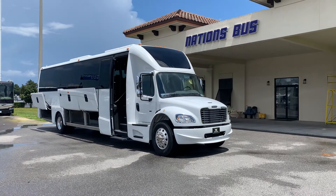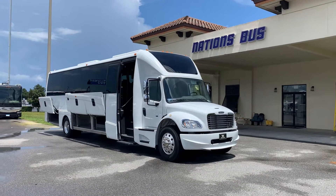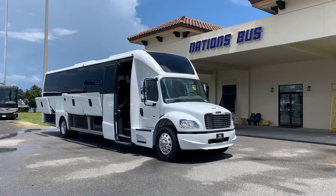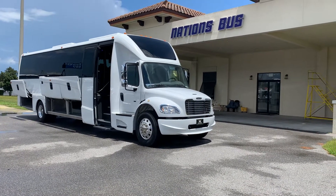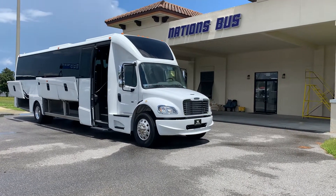This is the Grech EG40, a 40-foot-long Freightliner Executive Luxury Mini Coach. This vehicle has underfloor luggage, just like a motor coach, and it's passed through just like a motor coach. It is stainless steel and aluminum under there, and it integrates perfectly with the Freightliner platform.